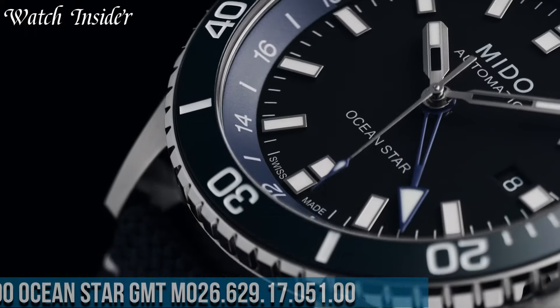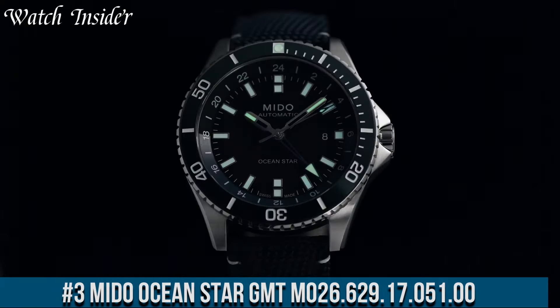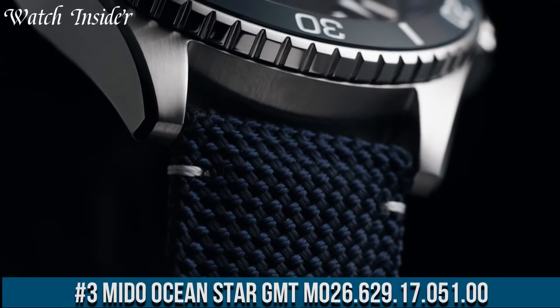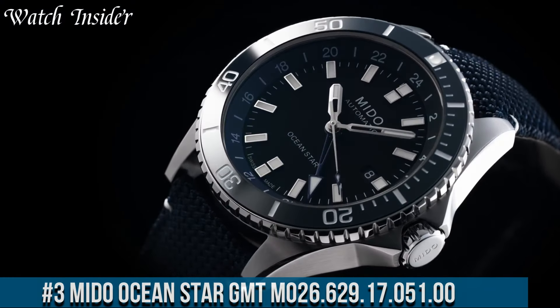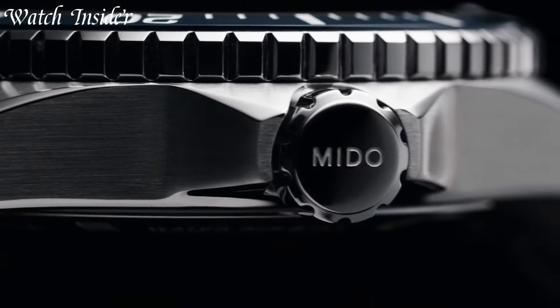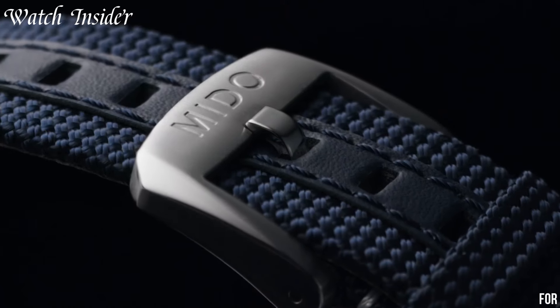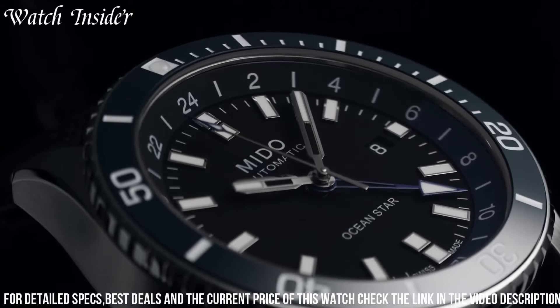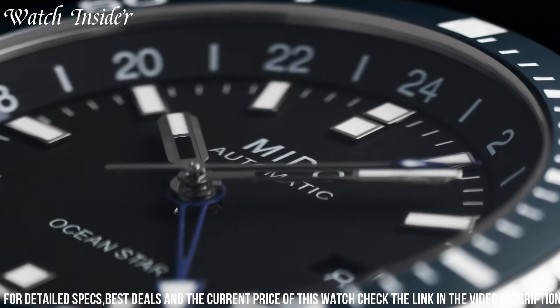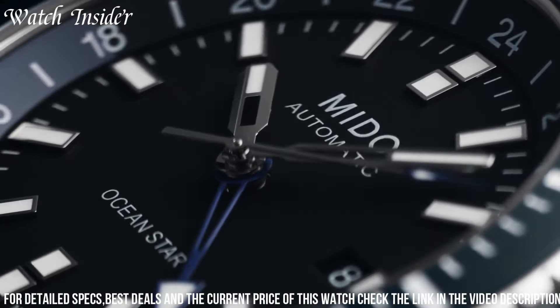Number 3. Mito Ocean Star GMT M026.62917.0500 — a timepiece that combines versatility and functionality for the modern explorer. Inspired by the depths of the ocean, this watch embraces Mito's commitment to exceptional craftsmanship. The Ocean Star GMT features a stainless steel case and bracelet, ensuring durability and style.